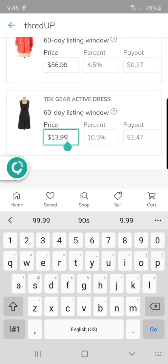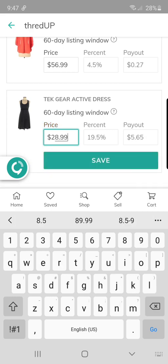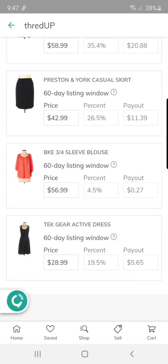I actually got this Teek activewear laser dress for myself, but then realized it's a medium and I'm more of a large at the moment. I got it for $1.50 last week. If I can get $5 profit, I'll take it.